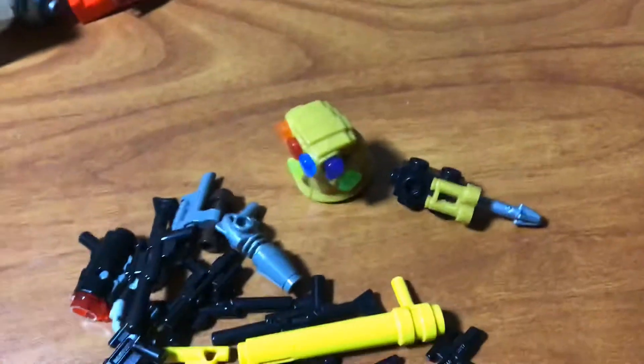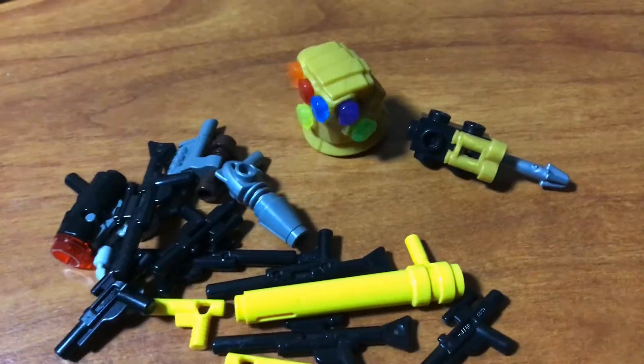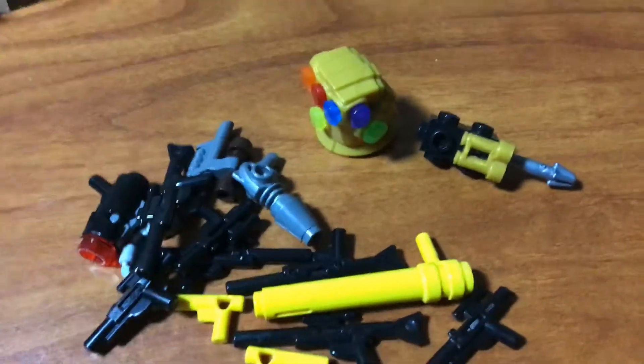What you can obviously see is the infinity gauntlet. And no, I do not own all six infinity stone sets. I got the figure off of Amazon. I'll leave a purchase link in the description.